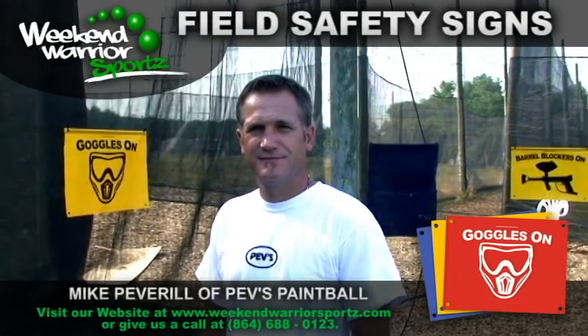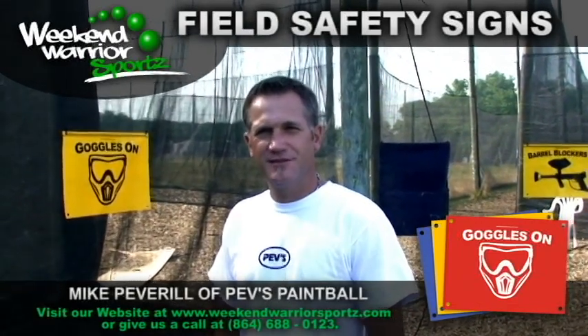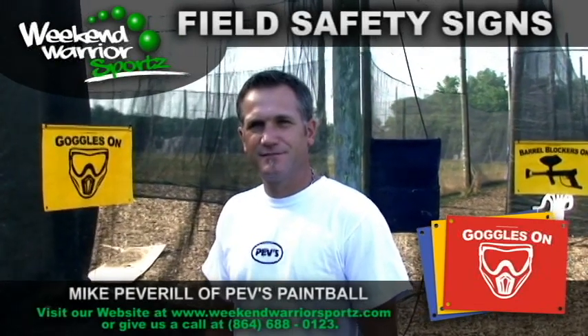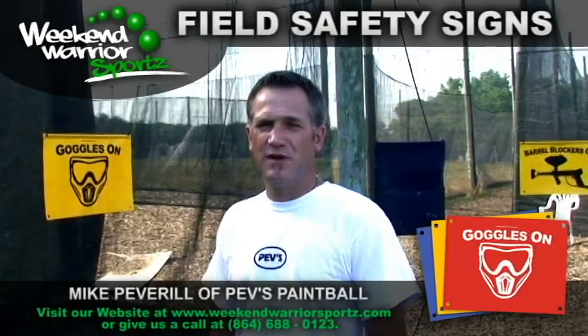Got any recommendations? Casillo Insurance for my insurance. Weekend Warrior Sports for netting and signs. That's a pretty stout recommendation from Mike Peverell. Only the best will do for Pev's Paintball.